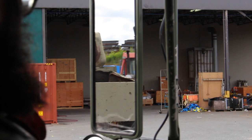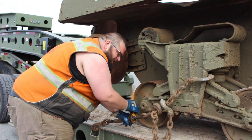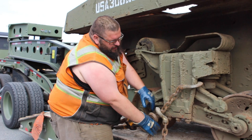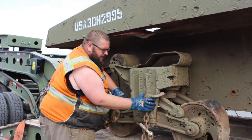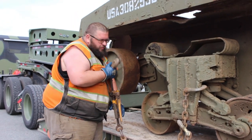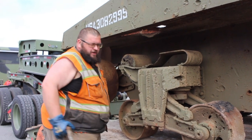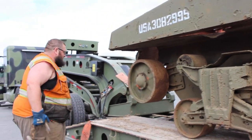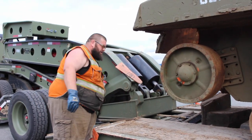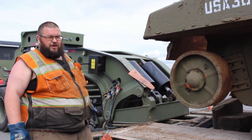Today we're down here at Crate Tech in Delta, BC. We brought this Sherman Jumbo down here to be loaded onto a flat rack container for it to be shipped over to England. At this point we're just waiting for the crew to come and lift it off the trailer, and then we're going to proceed with putting it on a flat rack to be transported to Delta Port, one of the main container terminals here in BC, and then it's going to be on its voyage over to England.